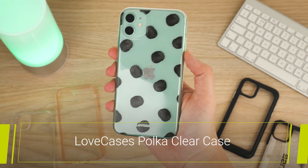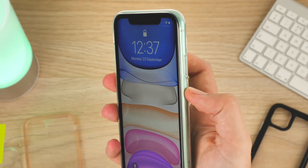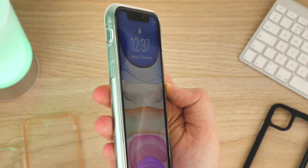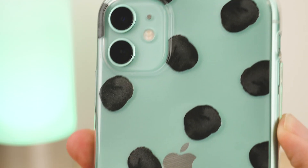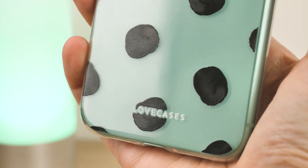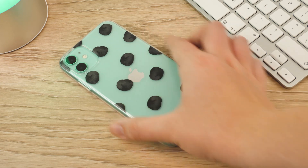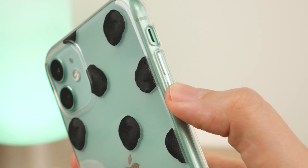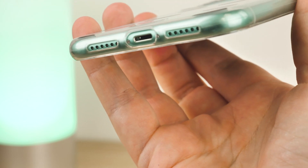Next up we have the polka dot clear case from Love Cases. Though it's not overly protective, it's a brilliant ultra-thin covering that offers a little design flare. Love Cases are well known for creating fun clear cases that brighten up the back of any phone. Covering the edges and back, you'll get great light protection from most everyday scuffs and scratches. As the case is so thin, the buttons are still very responsive and the cutouts on the bottom make it very easy to access the lightning port.